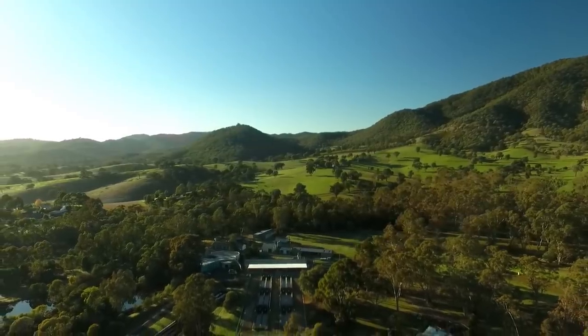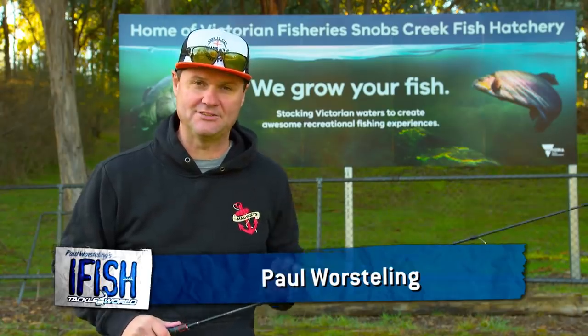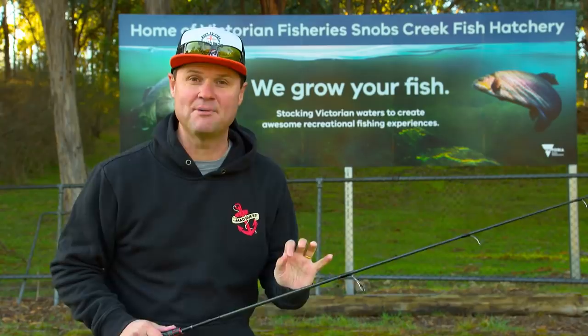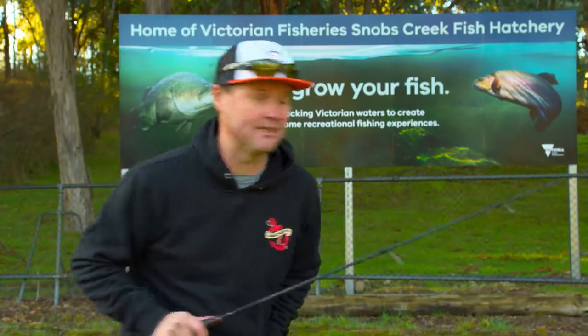Today I'm at Lake Eildon, a beautiful part of the world, a leisurely two-hour drive from Melbourne. Behind me, the Snobs Creek Fish Hatchery. This is where a lot of inland fishing in Victoria starts. We're going to go in, check out behind the scenes, then I'm going to hit the lake and try and catch a few trout. This is going to be epic.